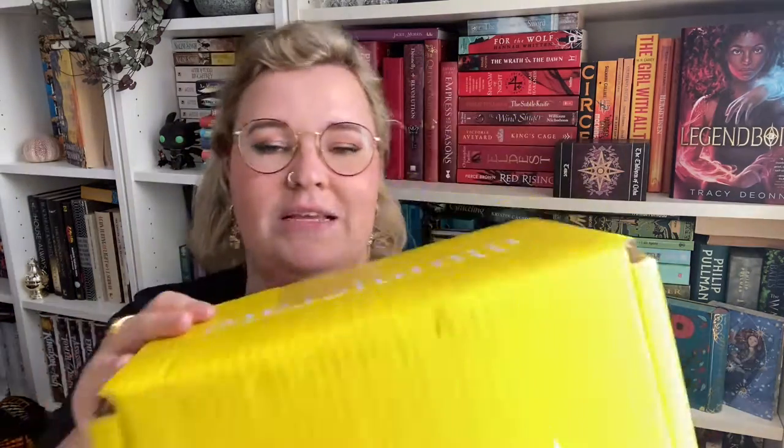Is that a thing? I feel like it should be a thing. I don't read a lot of contemporary but I've heard very good things about this one, and I'm pretty sure I've guessed the book, so let's just get straight into it.